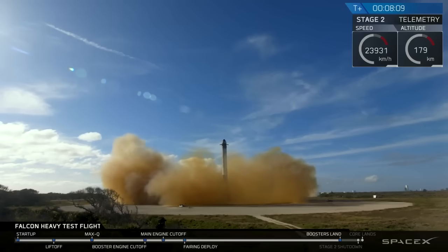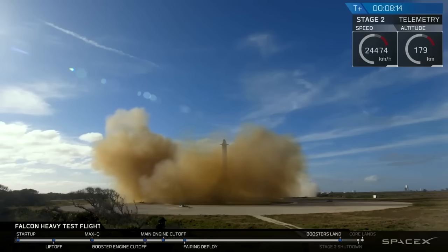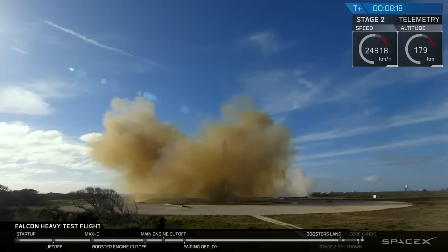And the Falcons have landed! LZ-1, LZ-2 — both side boosters have touched down. Landing confirmed. Rocking Cape Canaveral.